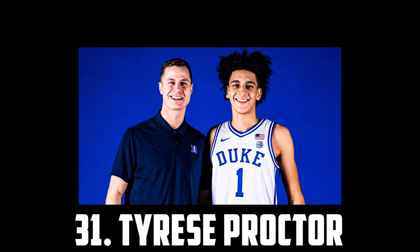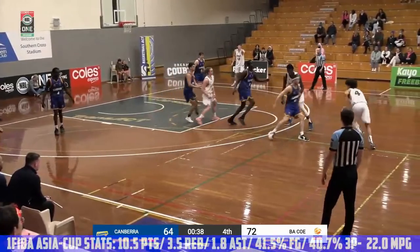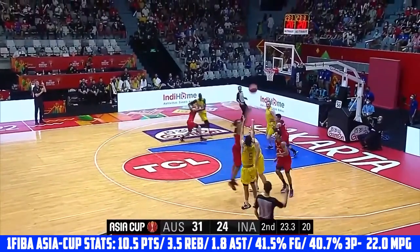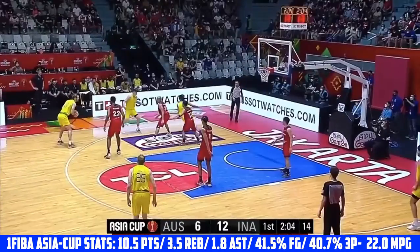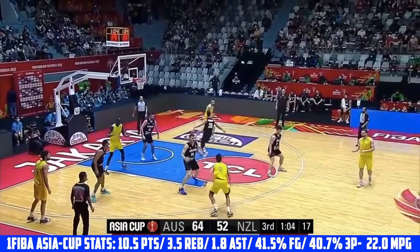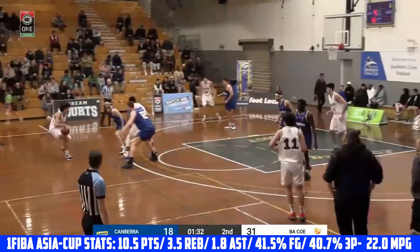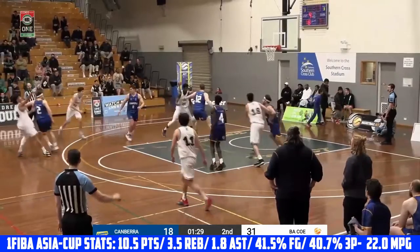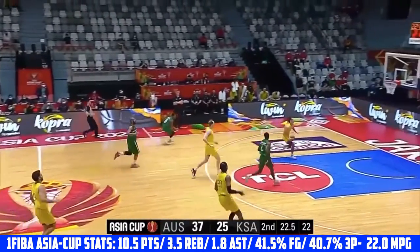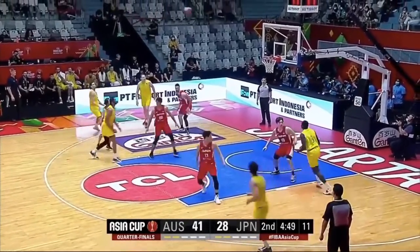At 31 I have Tyrese Proctor, the 6'5 freshman headed to Duke. Proctor is one of the best passers in the class. He has great size for a guard and can use it to see over the defense and find his teammates. He's also rapidly improved as a shooter — his mechanics are super clean and his release is quick. He's solid defensively, a good athlete, and has nice touch and body control when attacking the rim. He'll need to tighten up his handle if he wants on-ball reps at Duke and will also need to get stronger to match up with bigger and better athletes. He was super impressive for Australia at the FIBA Asia Cup.